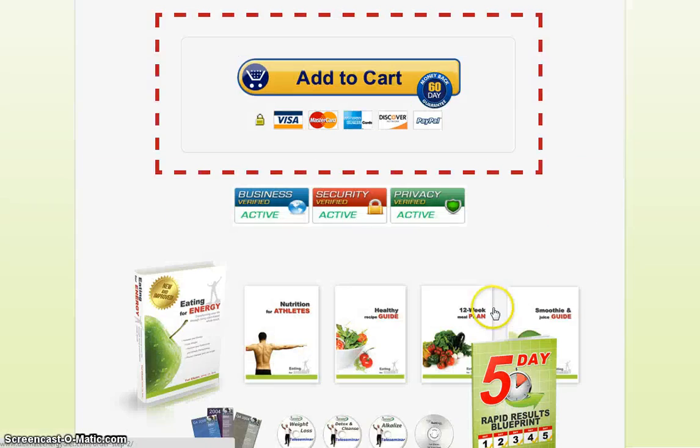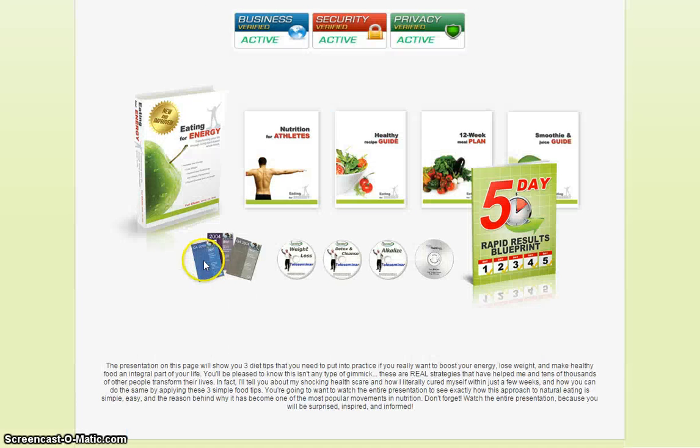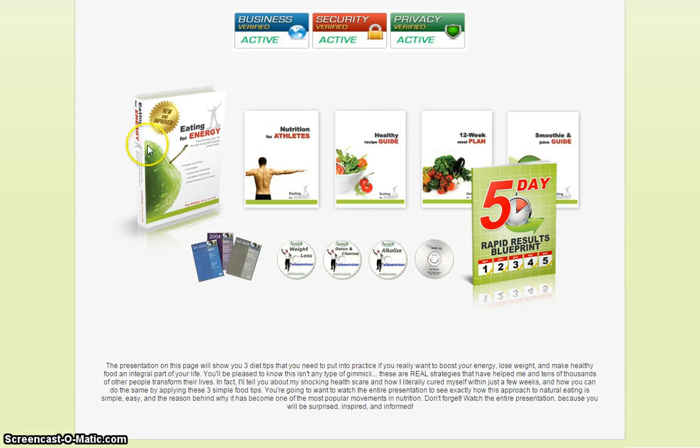So if you guys are interested, just click on the tab here as I mentioned earlier. And best of all, there's a 100% 60-Day Money Back Guarantee. Thanks again for watching — I appreciate your attention. Don't forget to click the link below the video to visit the official website for the Ultimate Energy Diet.